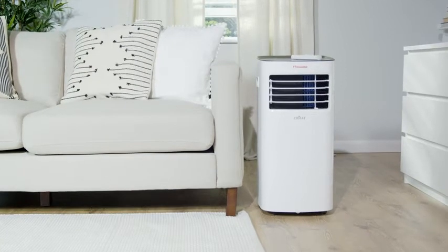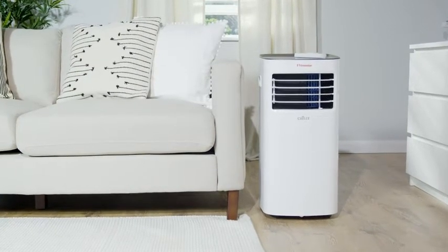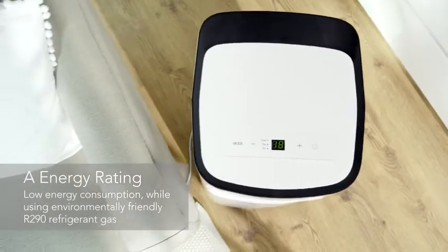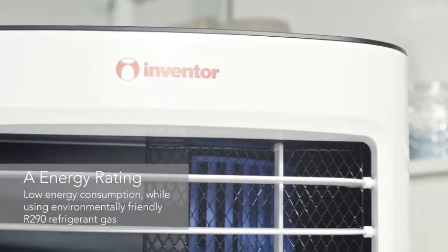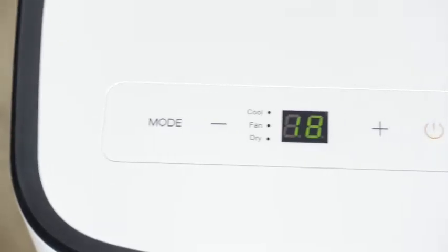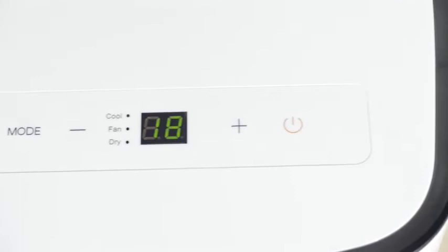Relax and enjoy the breeze with Inventor's portable air conditioner. Rated A energy class and in combination with using the new environmentally friendly R290 refrigerant gas, the Chile offers optimum efficiency alongside low energy consumption.